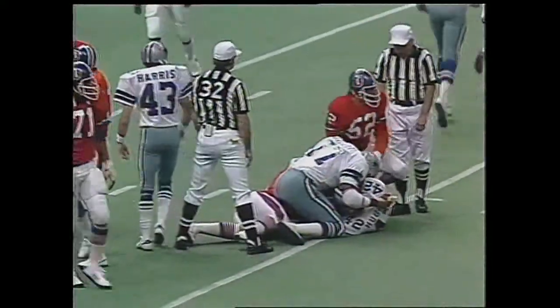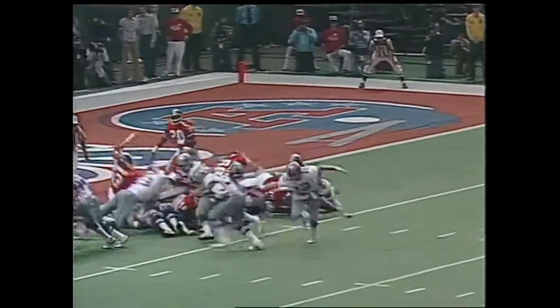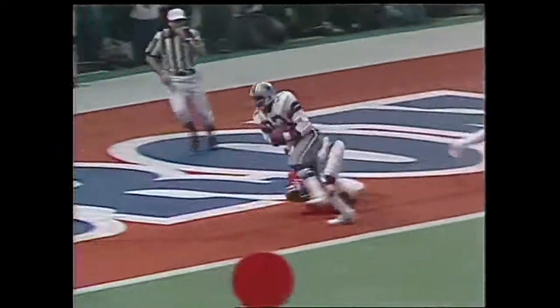Down goes Morton — intercepted by Dallas. A pass that should not have been thrown. The Cowboys have it; Randy Hughes with the interception. Right now they need inches for a first down. Dorsett has the touchdown! He never went down — Tony Dorsett!